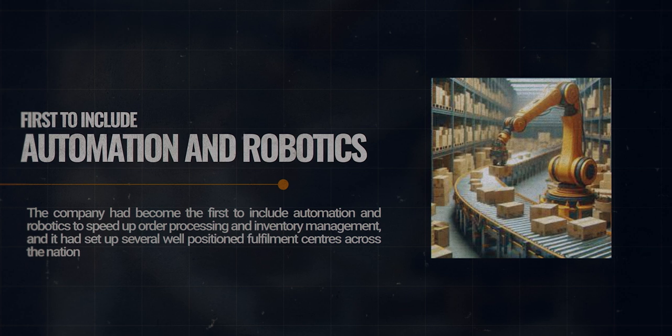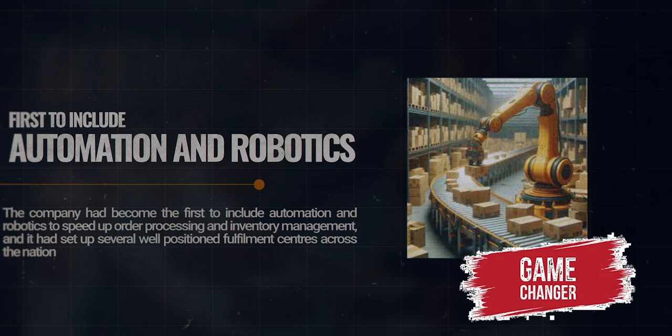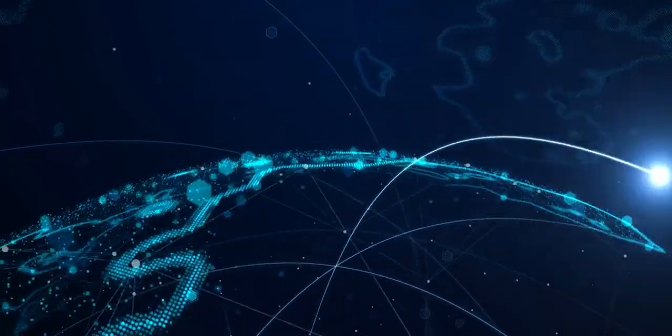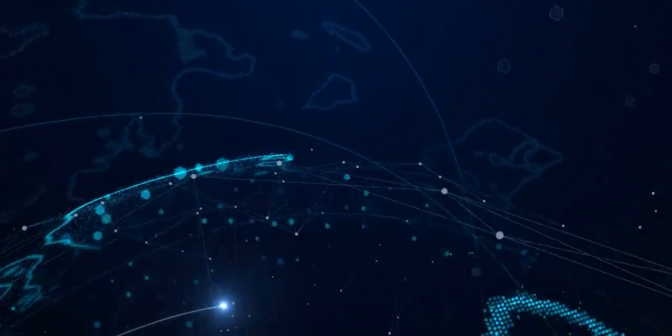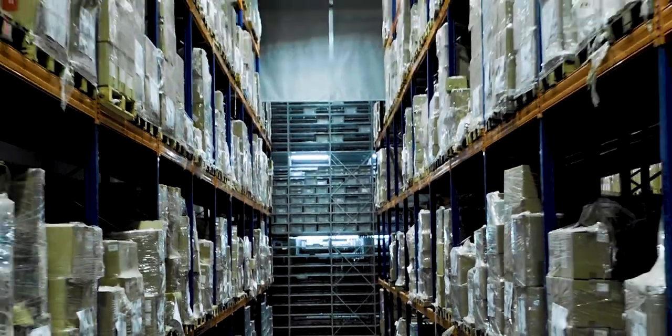In 2006, Amazon took a giant leap by introducing automation and robotics, speeding up order processing and inventory management. This move was a game-changer — from the U.S. to Europe, Asia, and beyond. Amazon's global network of high-tech fulfillment centers was born, handling massive inventories and millions of orders each year.